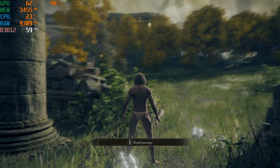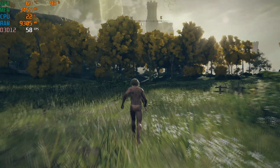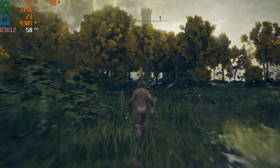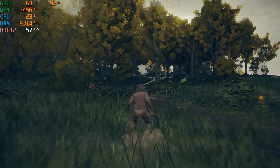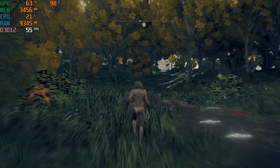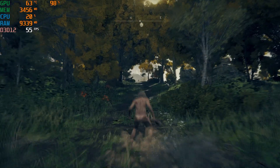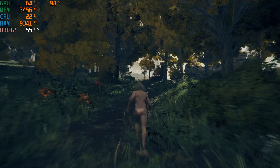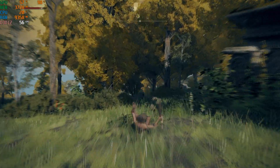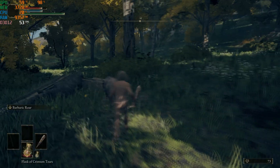I decided to give Elden Ring a try and see if I could maybe push 1440p medium settings, and I was pleasantly surprised. The 1070 Ti gave a very playable 1440p experience. It still dips below 60fps a few times when things get pretty busy but if the counter wasn't running I don't think I would have really noticed. Even briefly putting Elden Ring on 1440p high settings, the game never dipped below 50fps even though it was kind of struggling to reach 60.